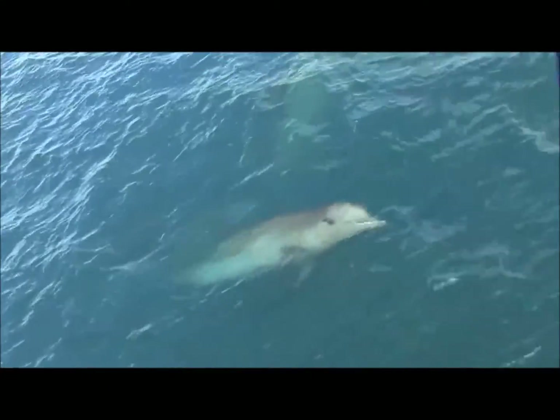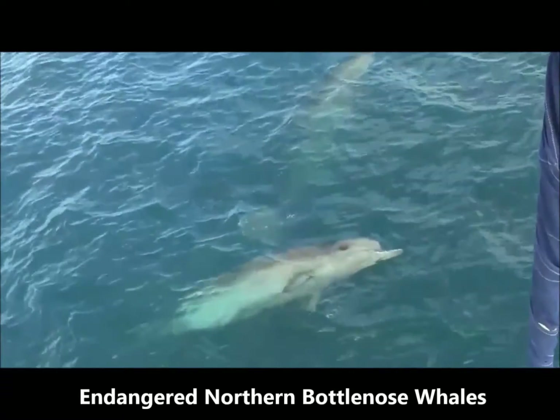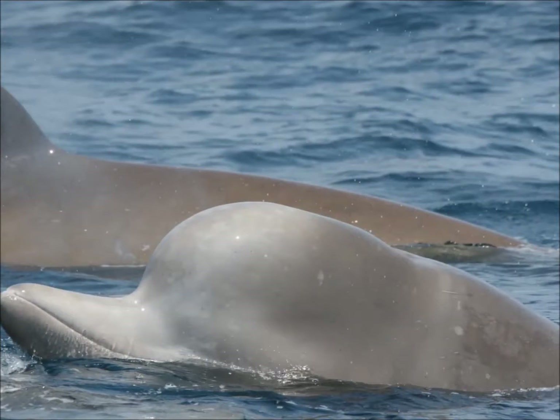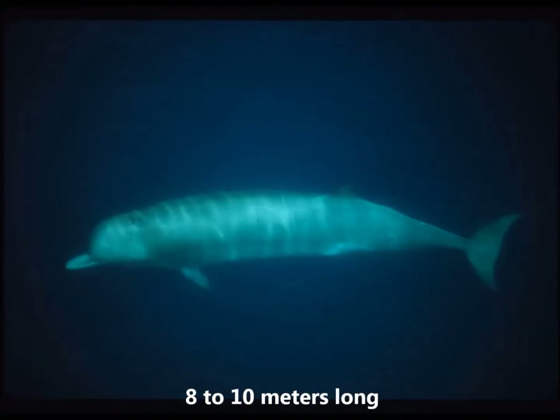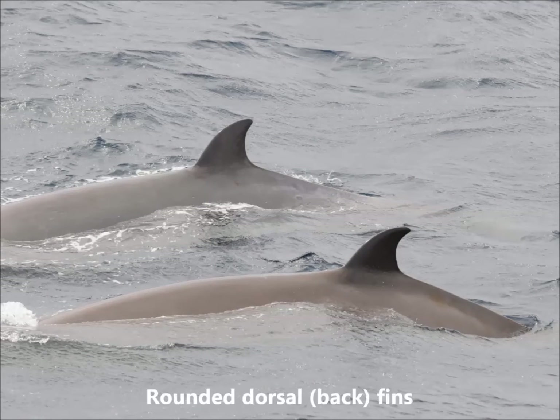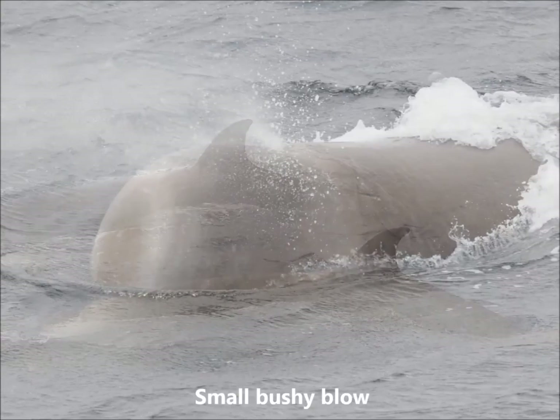Northern bottlenose whales off the eastern coast of Nova Scotia and southern coast of Newfoundland are endangered. Though they resemble bottlenose dolphins, northern bottlenose whales are in fact large-toothed whales belonging to the family Ziphidae, or the beaked whales. Adults are 8 to 10 meters long, or up to 30 feet in length. They have prominent bottle-shaped beaks. Their color ranges from light to dark gray to brown. They also have rounded dorsal fins about two-thirds of the way down their backs. Their blow is small and bushy.